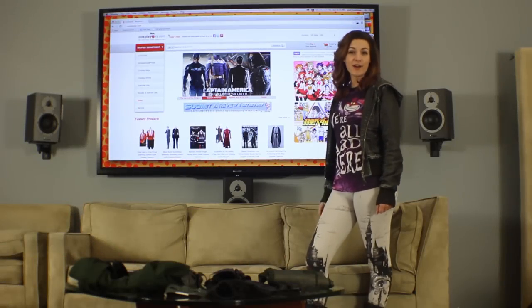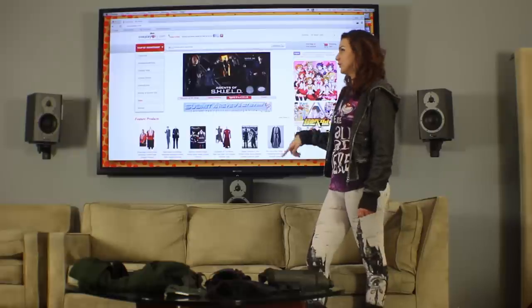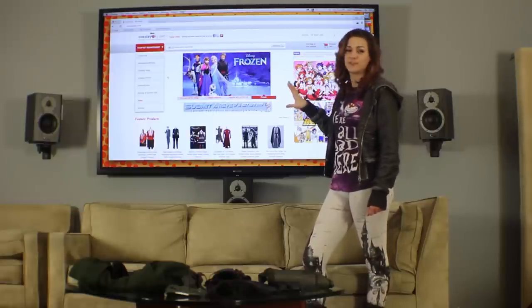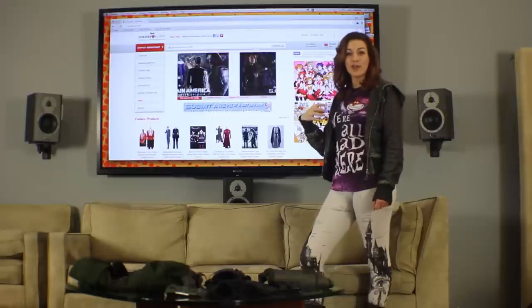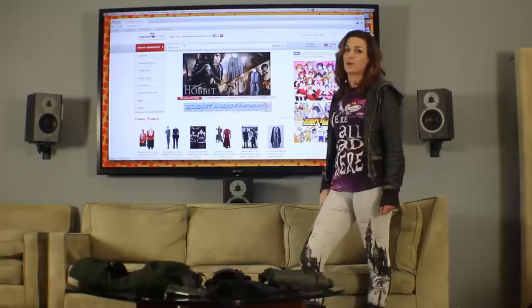So here we are at CosplaySky.com. Their interface is ridiculously easy to use — you can search by category, they've got accessories, props, wigs, costumes, they've got the whole shebang. We know we're looking for the Arrow costume, so we're going to type Arrow into the top search bar.